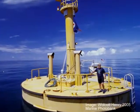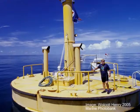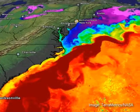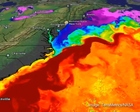One way we use the data provided by ocean observing systems is to help us measure and track ocean currents, like the Gulf Stream, and other physical parameters, like waves and water temperature.